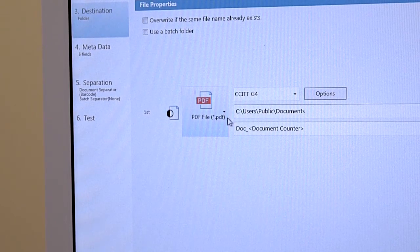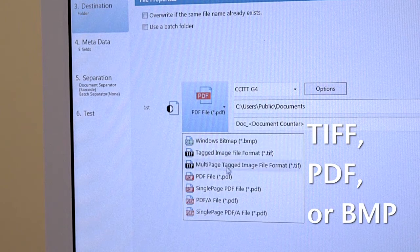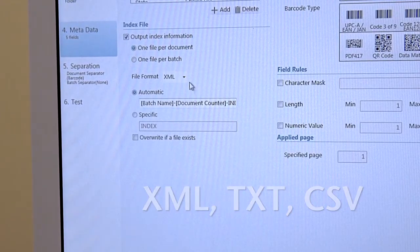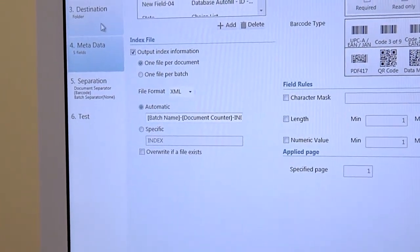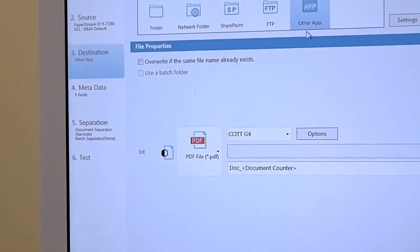You are able to export images in TIFF, PDF, or BMP formats, and data information can be exported in XML, TXT, or CSV. Through customized connectors you can potentially release to other ECM, ERP, or CRM systems and other cloud-based solutions.